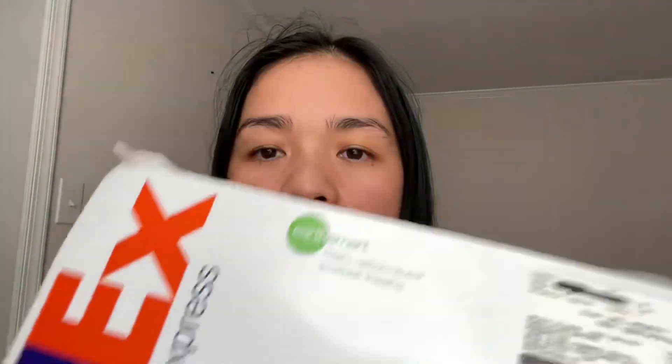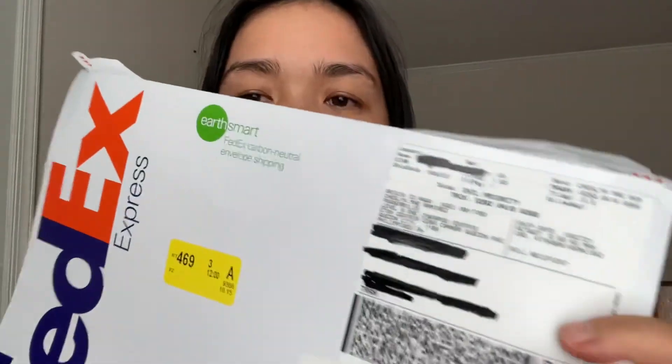I got mine on a Friday. I ordered on October 5th and received it on October 15, 2021. They forwarded it to FedEx first — it came in a small envelope inside the FedEx envelope.